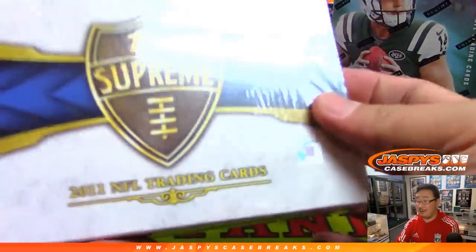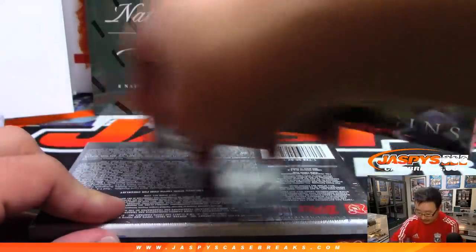Let's go back in time to 2011 — Topps Supreme Football.